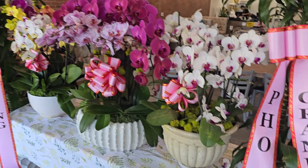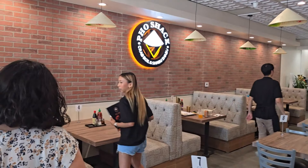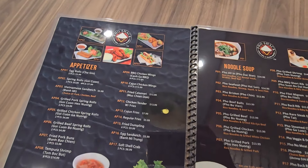They have amazing Vietnamese food. Food is amazing, they're just opening like I said, but the place is beautiful. All the decorations, everything. They have a really wide menu, a lot of variety. You can choose so many things.